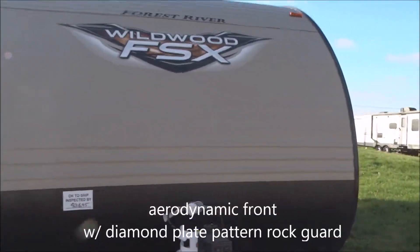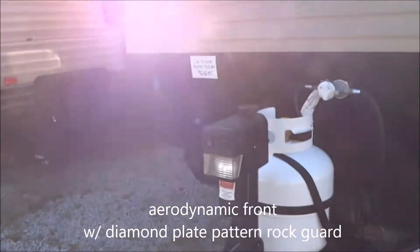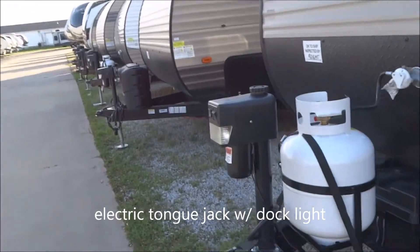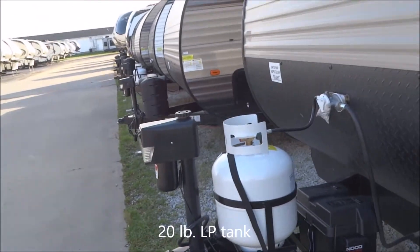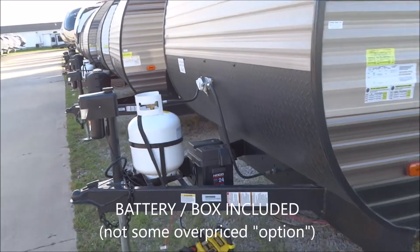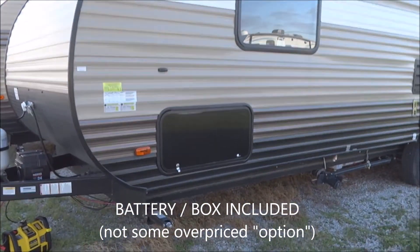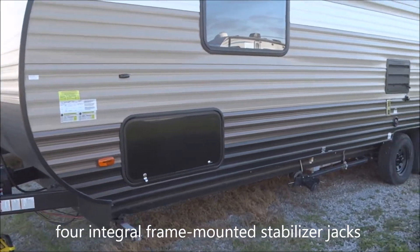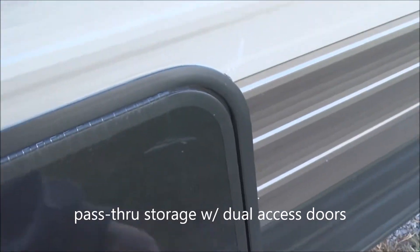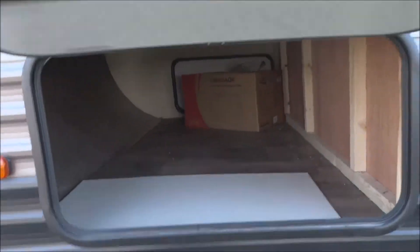We have the aerodynamic front on this unit with the diamond plate design rock guard. Electric power tongue jack, so you don't have to struggle cranking it up and down. Single 20-pound LP tank. Here we've got the battery in the box — included with the sale, not some sort of a silly extra. Four frame-mounted stabilizer jacks, and pass-through storage complete to the other side with access on both ends.